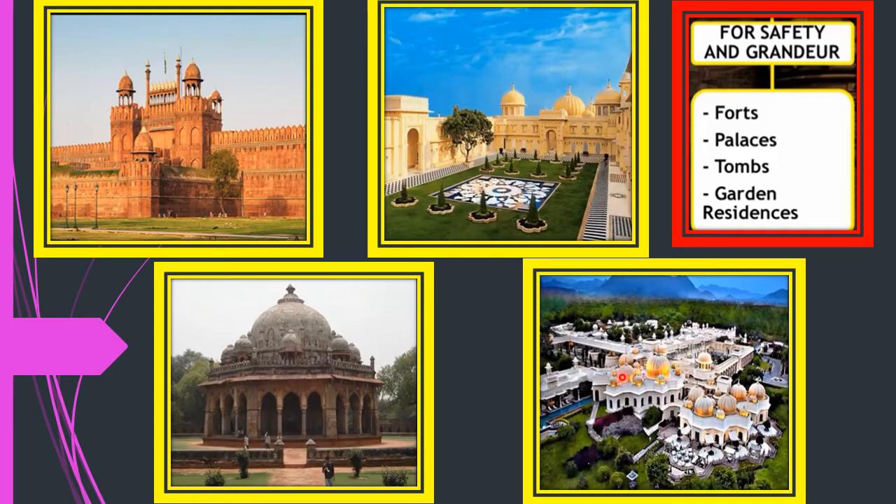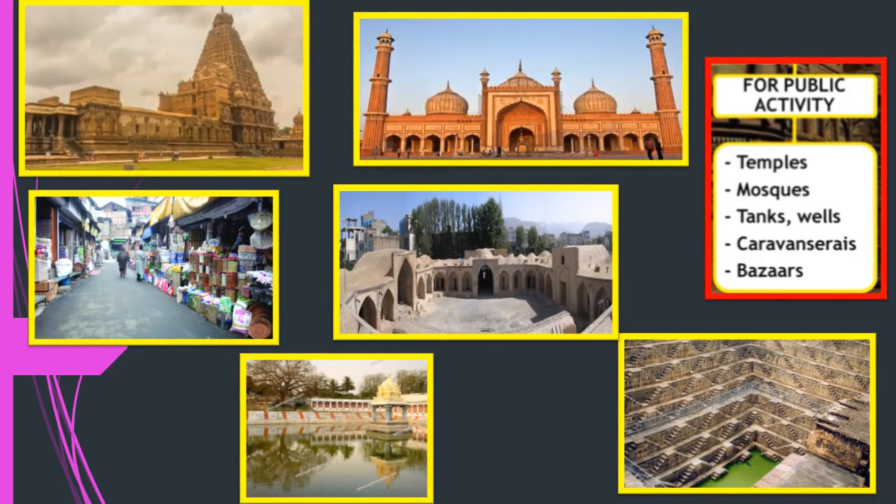Here are some pictures of buildings kings built for public utility: a temple, a mosque, a bazaar, a tank, and a step well. They also built carvasarais — rest houses for travelers. When travelers journeyed all day, at night they needed a place to rest. The kings made these sarais where travelers could rest and continue their journey the next morning, all free of cost.